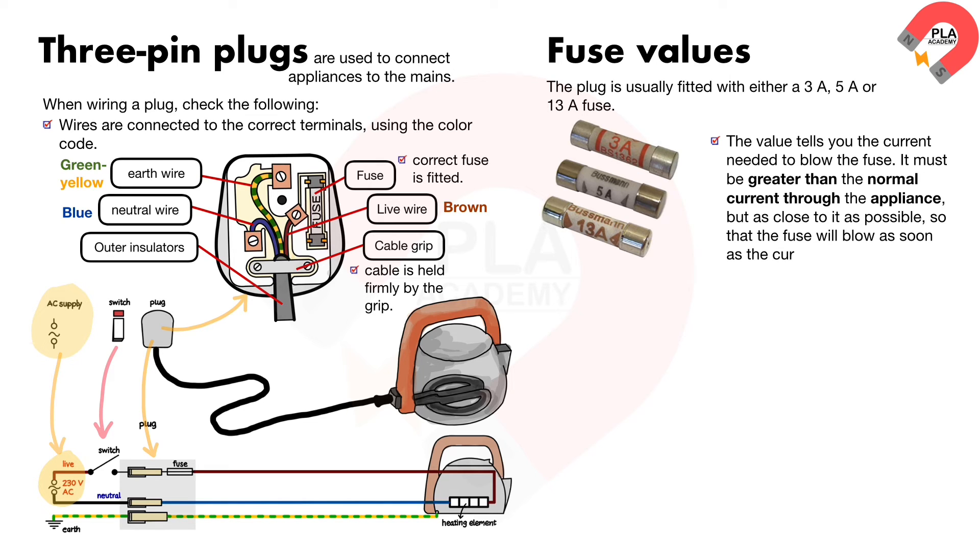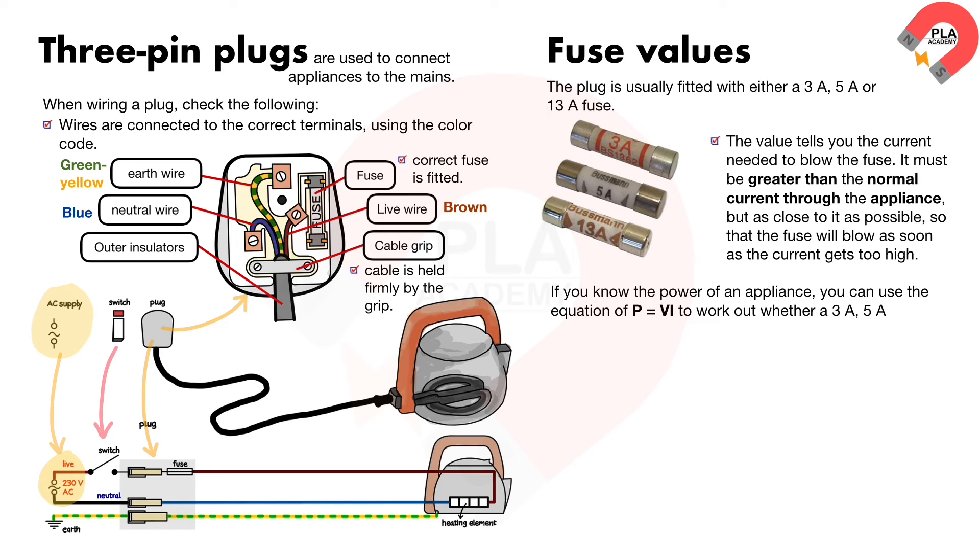If you know the power of an appliance, you can use the equation P = VI to work out whether a 3 ampere, 5 ampere, or 13 ampere fuse is needed.